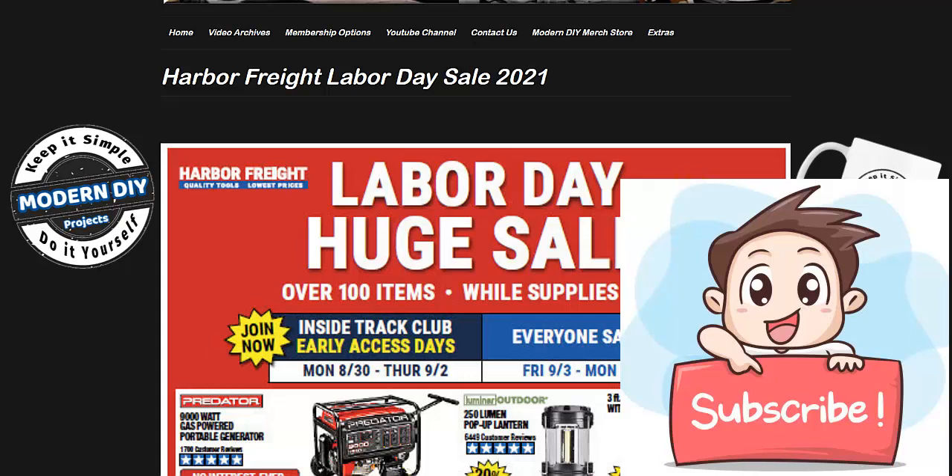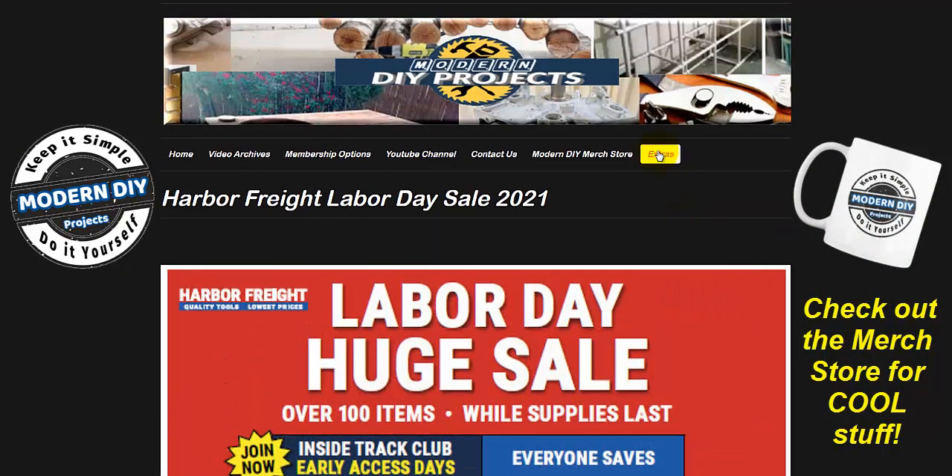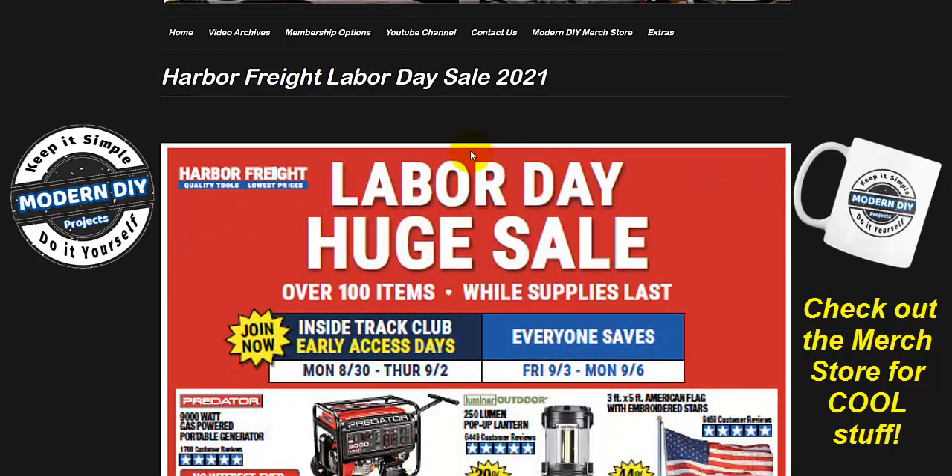This sale flyer is available at my website under the extras tab. If you want to look at these a little bit closer, or if I go through it too quick in the video, just go to my website extras tab — it's all right there in high resolution so you can see exactly what is available and what items you may like to shop.